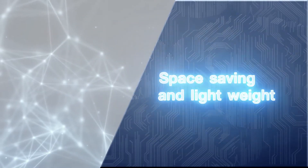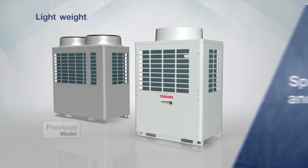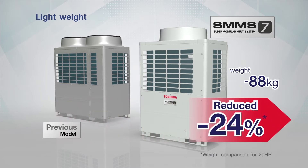Space Saving and Lightweight. The outdoor unit of the SMMS7 has been redesigned into a much smaller size with less than 88kg of weight, enabling you to save up to an incredible 24% of footprint.